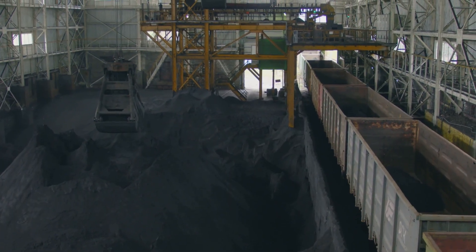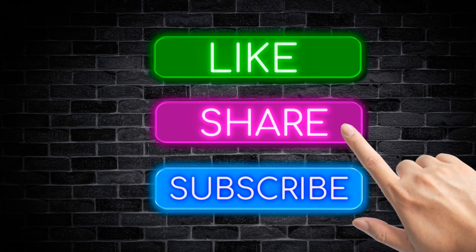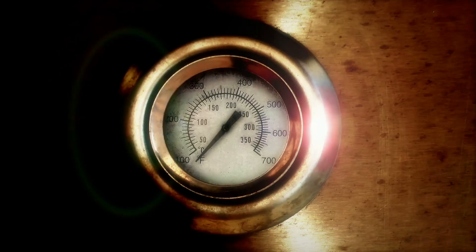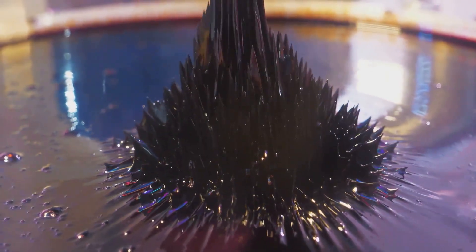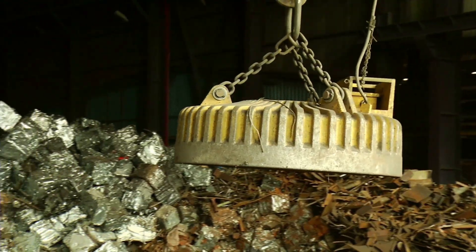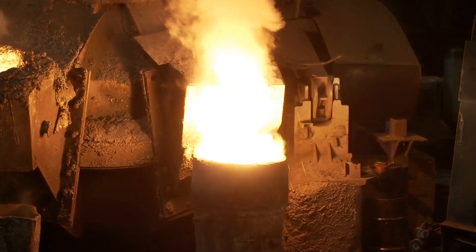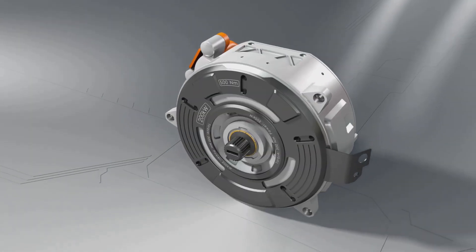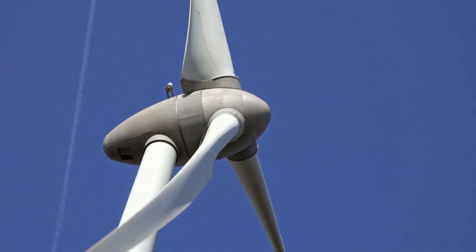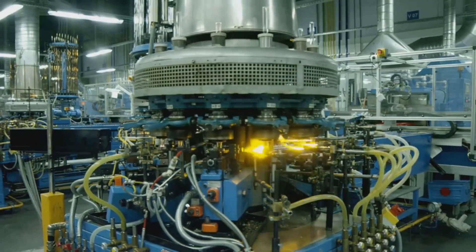Building a complete mine-to-magnet supply chain outside of China is the ultimate goal. Neodymium magnets are incredibly powerful, but they have an Achilles heel: heat. As a standard NdFeB magnet gets hotter, its magnetic properties start to degrade — it loses its coercivity, its resistance to demagnetization. And if it gets too hot, above its Curie temperature, it loses its magnetism permanently. This is a huge problem for high-performance applications like an electric vehicle motor running at full tilt, or a massive generator inside a wind turbine.